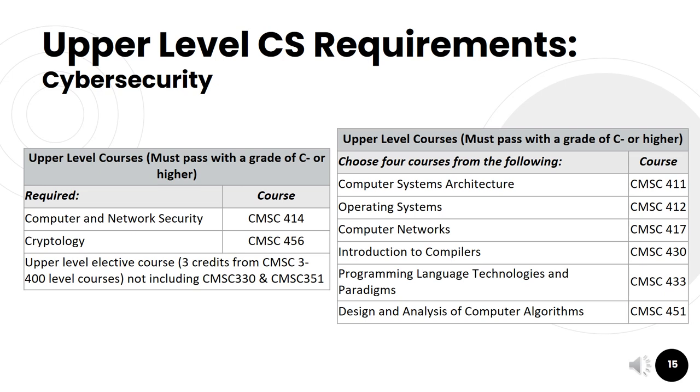Now let's look at the cybersecurity track. All students in the cybersecurity track are required to take CMSC 414 (Computer and Network Security) and CMSC 456 (Cryptology). They'll also have space for one upper-level elective course in the computer science discipline, then must choose four courses from the list on the right side of the slide, totaling seven upper-level courses for the cybersecurity track.